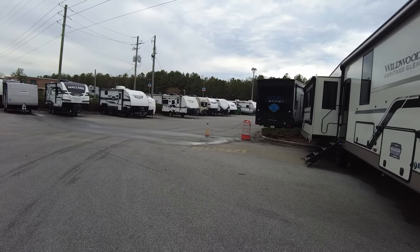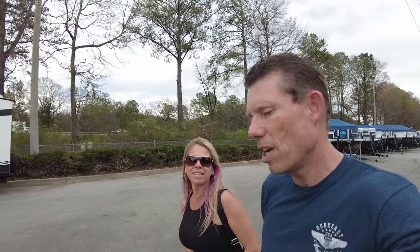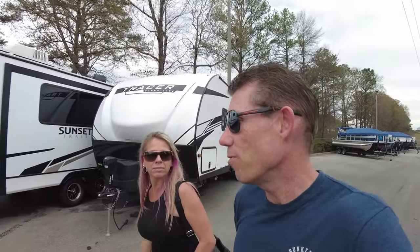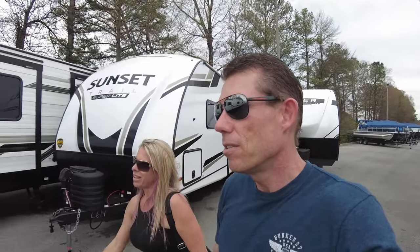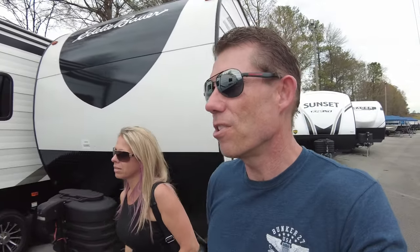That's pretty much it for Camping World. We came specifically to look at the Cougar. We wouldn't buy from Camping World without an immense discount — you know you're not going to get good service. I've never heard one good thing about Camping World, although being the biggest dealer means they naturally get more complaints.